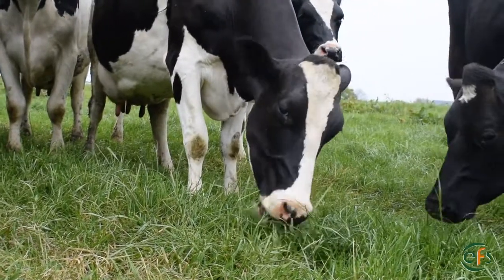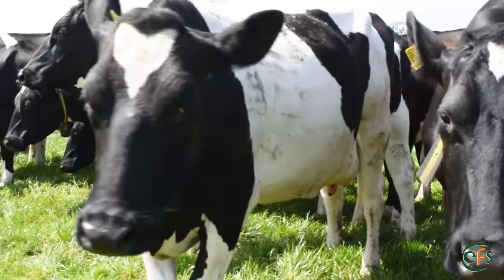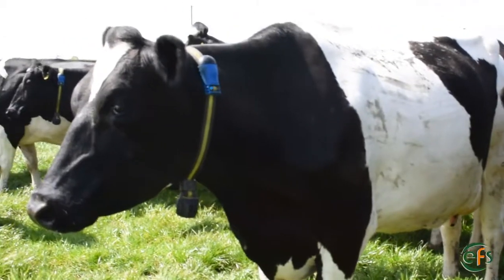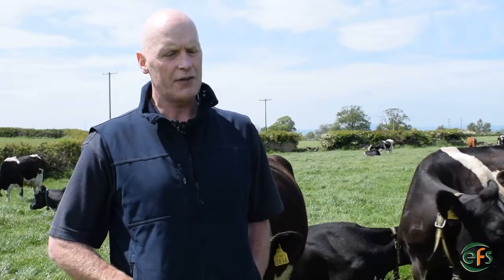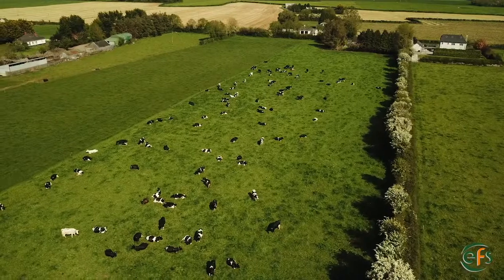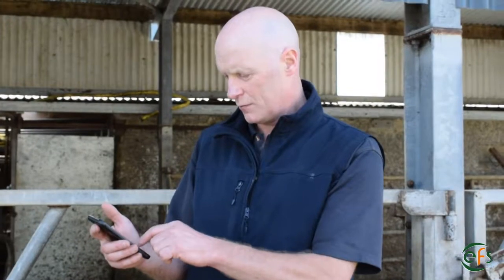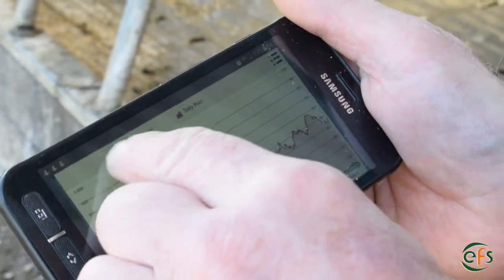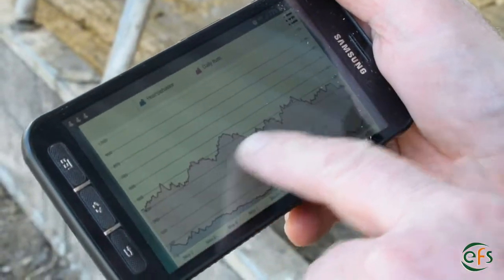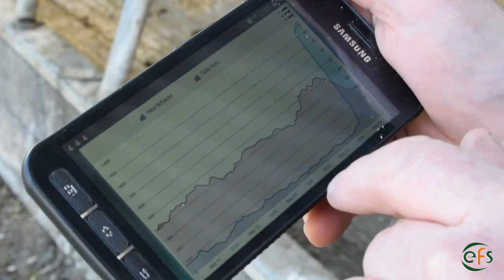Cows are sick before we see it — they're less active and they're not eating. I found I was picking up cows that had health problems maybe 12 to 24 hours before they showed real signs themselves. I was getting in there quicker with treatment. I could see how the treatment was affecting the cow — you could see by the graph if the medicine was working. Immediately her graph would go up.